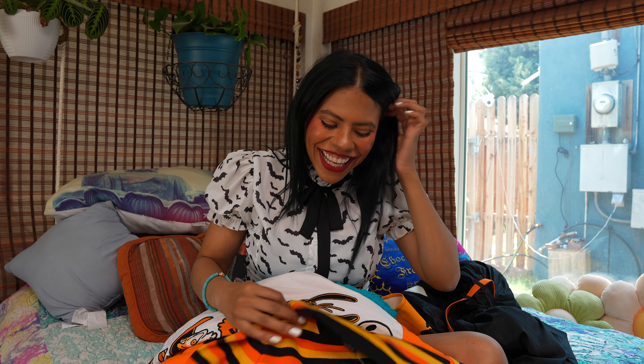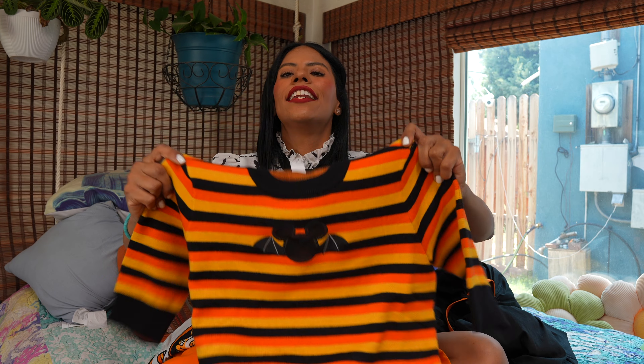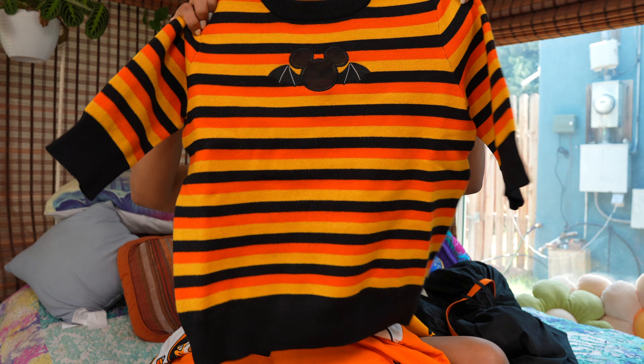Then we have this shirt or blouse. I love it because it has this cute little Mickey bag on it, and I think it's very cute. Everything I got is in extra small.